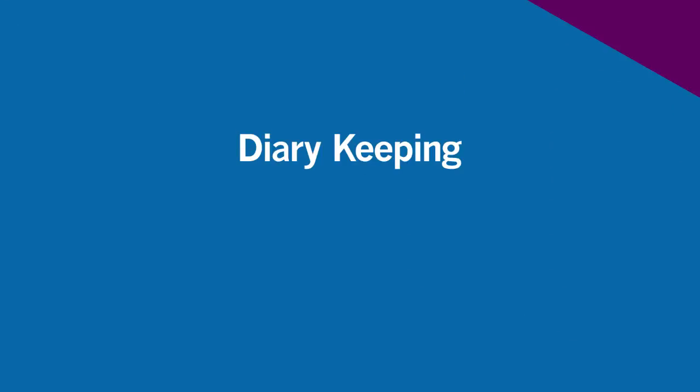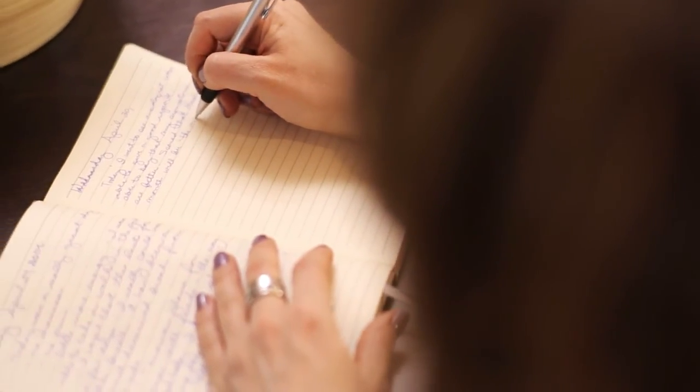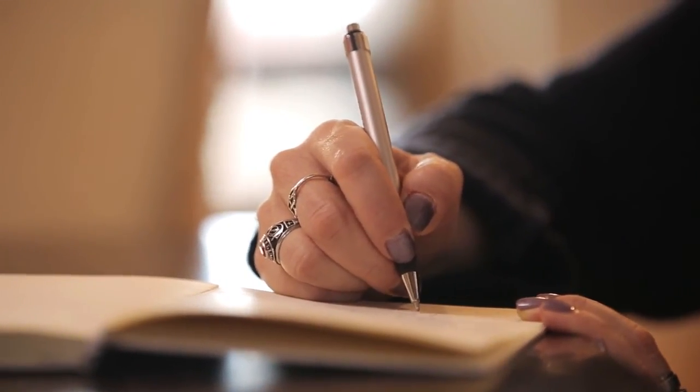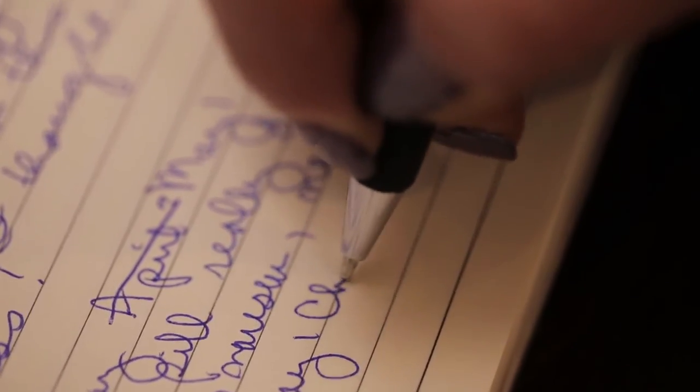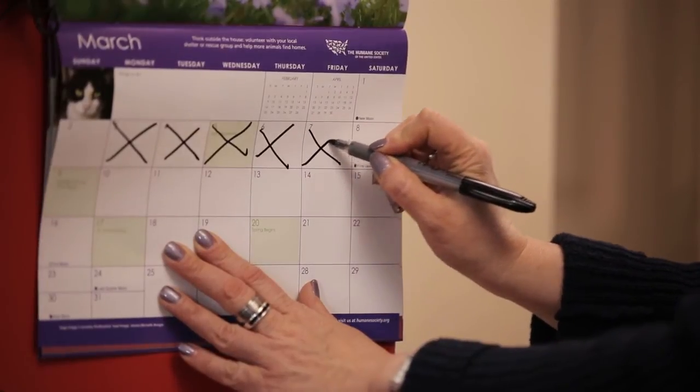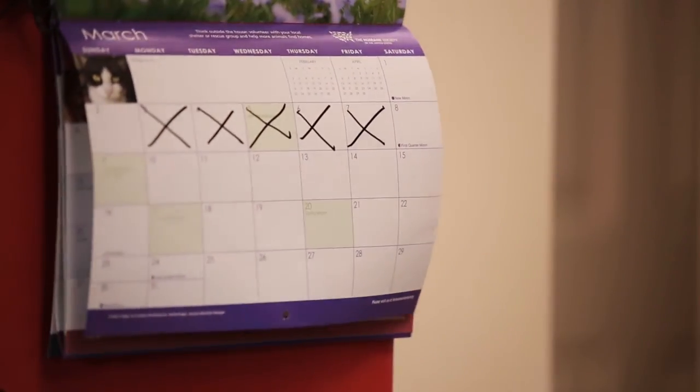One method many patients use to help keep them on track is journaling. They keep a notebook to track the days and times they take their medications and any side effects they may experience. Noting your daily routine and daily side effects puts things into perspective for the physician to understand what patients are experiencing. By keeping an accurate record of your treatment, you can decrease the chance of taking too many doses or missing doses.